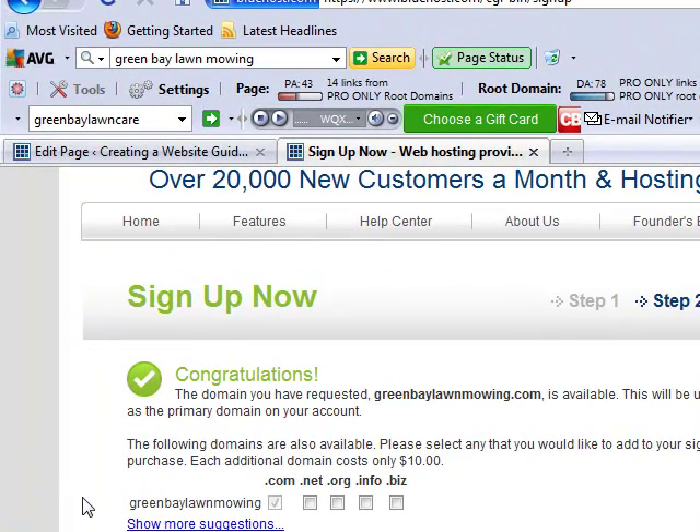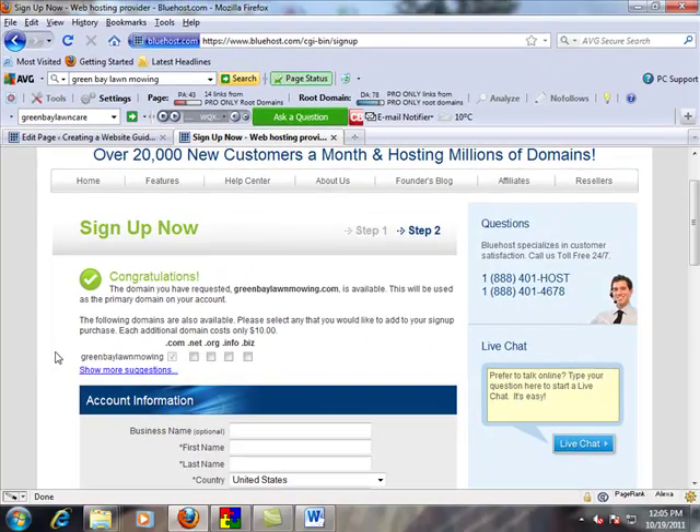So this is where you can check to see if your domain name is available. This is great to do before you get way too attached to one specific one — just make sure it's available before you get your heart set on it. Just go to bluehost.com, on the front screen hit sign up, and then check if your domain name is available. Go ahead and do that now and watch the next video, which will be about hosting and actually setting up your website now that you have your domain name picked out.